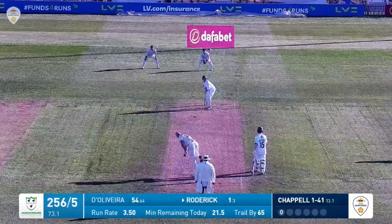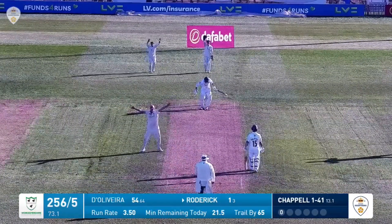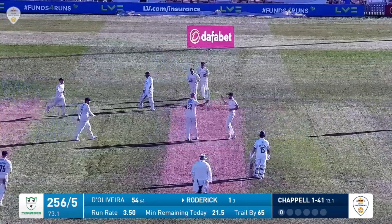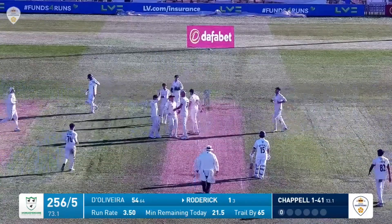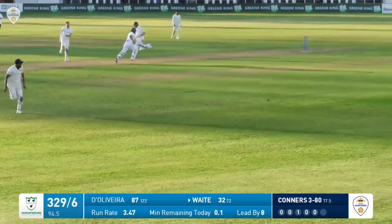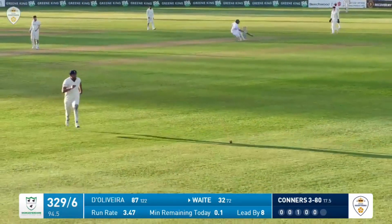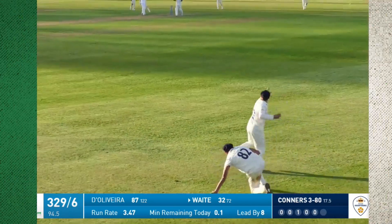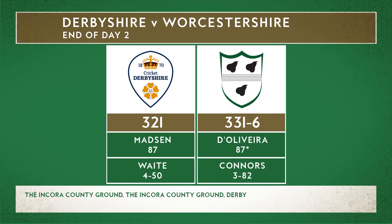From the racecourse end, Roderick is trapped leg before wicket and he's gone — Roderick has been trapped leg before wicket by Zach Chappell, two wickets in quick succession. Then it's bowled by Sam Connors — punched up towards long on, they run two, and they'll settle for two because that means Brett Dolivera would be on strike to start tomorrow morning. And that is stumps — 331 for six.